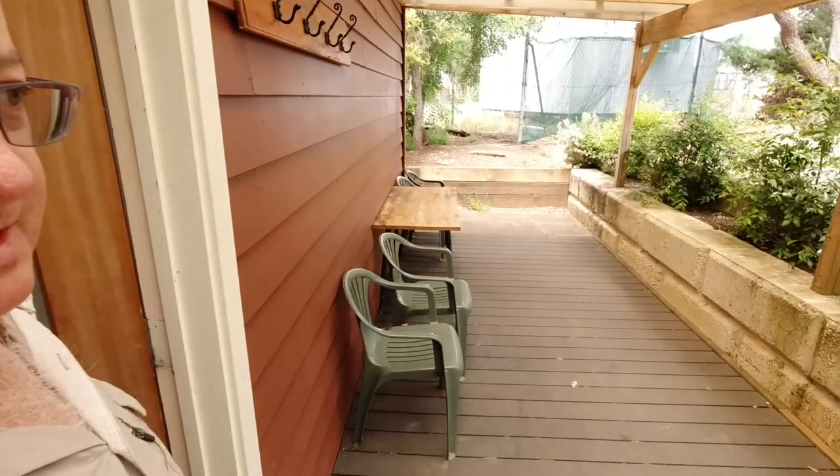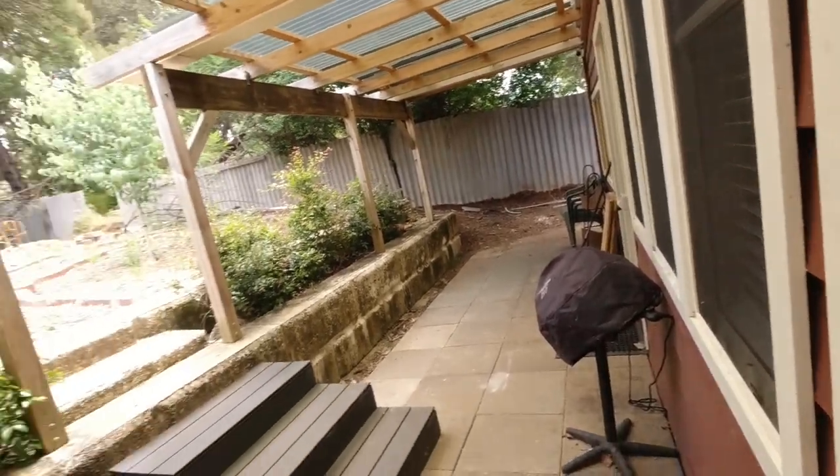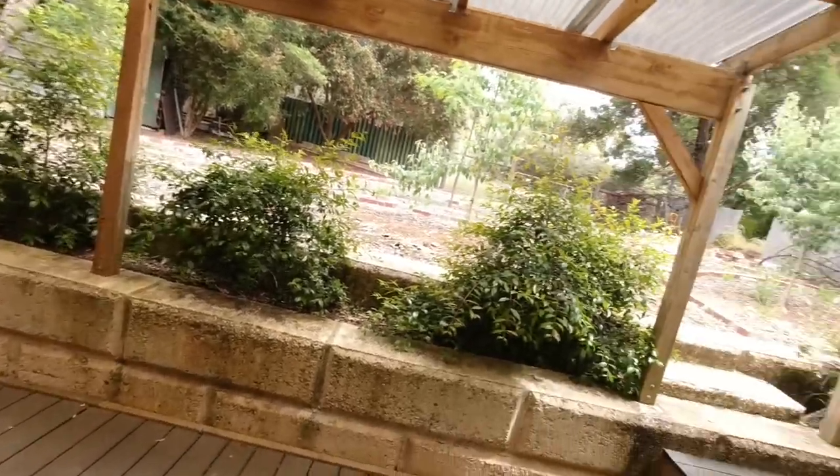There's a nice little seating area outside, an electric BBQ, and some spare seats. Yeah, I'm liking this.